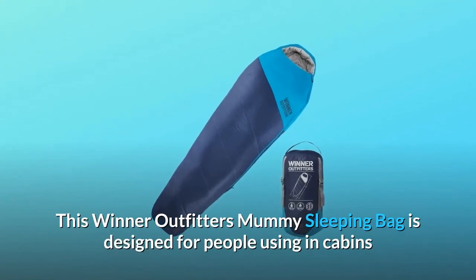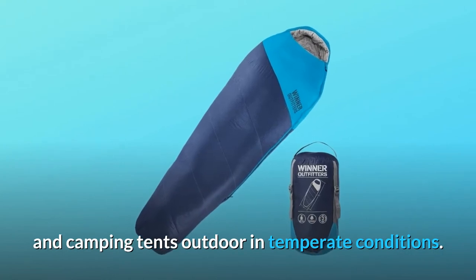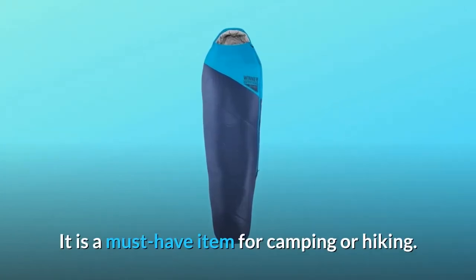This Winter Outfitters Mummy Sleeping Bag is designed for people using in cabins and camping tents outdoor in temperate conditions. It is a must-have item for camping or hiking.